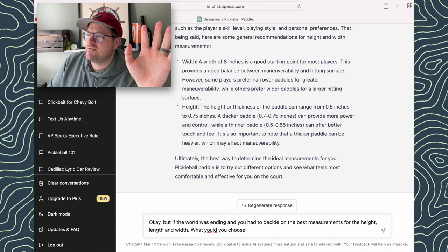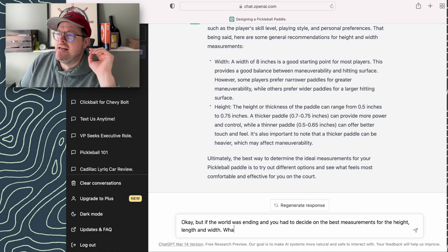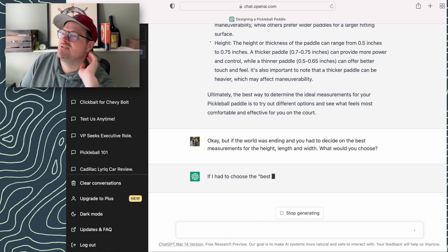A lot of text I'm fast-forwarding through here, but at the end of the day we do get a size. We choose eight inches. It says this provides a good balance between maneuverability and the hitting surface area. It also is within regulations — I didn't even mention regulations and it's pulling this stuff up, so that's pretty cool.